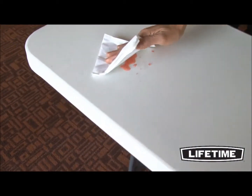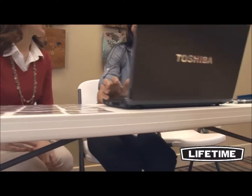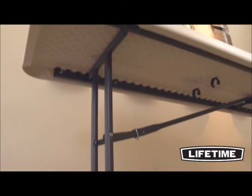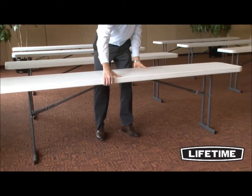Our table tops are stain-resistant and easy to clean. They have dent-resistant corners and are engineered for superior strength and rigidity across the length of the table. The steel frame has a powder-coated finish that prevents scratching, rusting, and corrosion. It protects the frame from UV damage and other outdoor ailments, giving it a great all-weather finish.